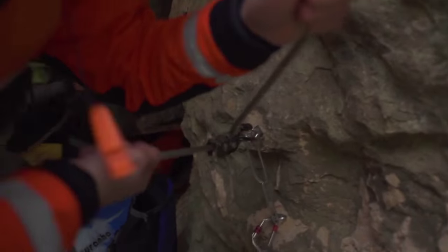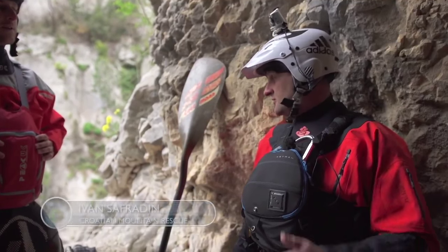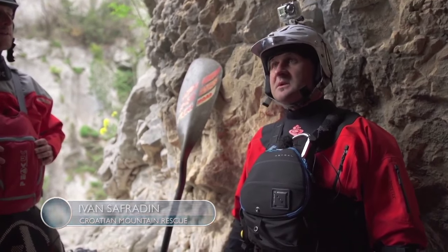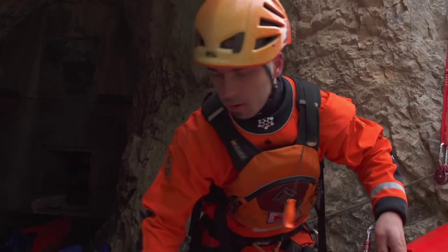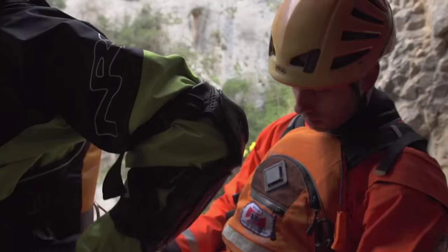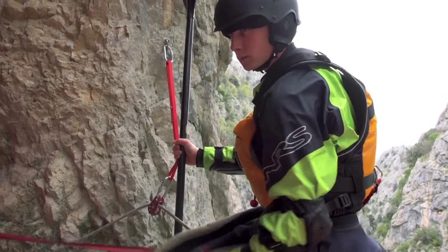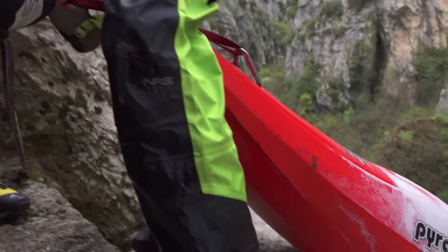Under us we have a big waterfall. We need to rappel down — it's around 55 meters above us — and we will be lowering you and your kayaks down. A friend of mine is waiting for you down below to help you, because you will just land on the edge of the waterfall which you are running today.